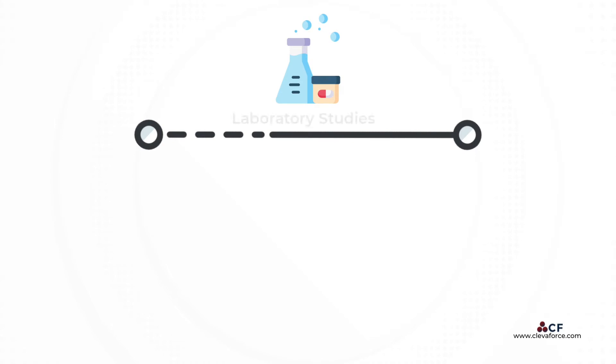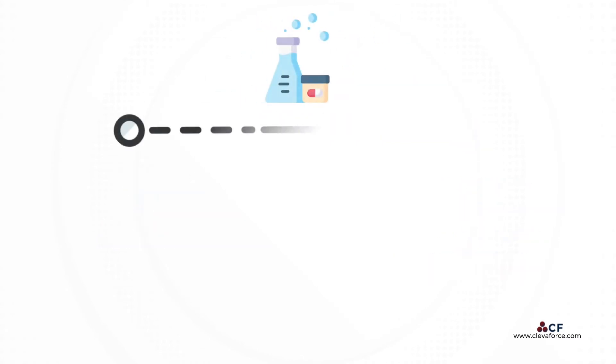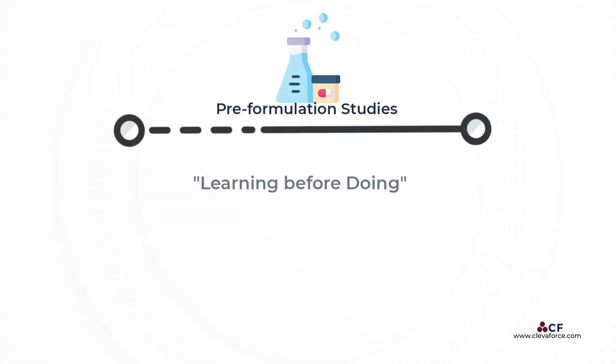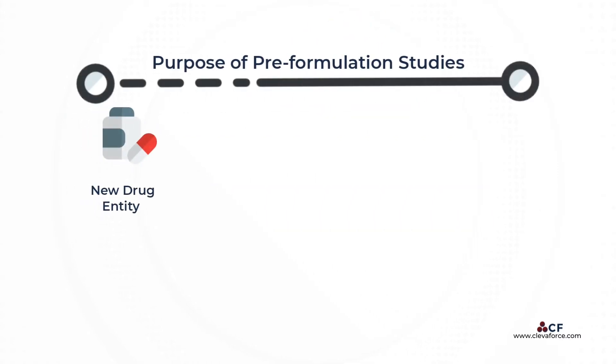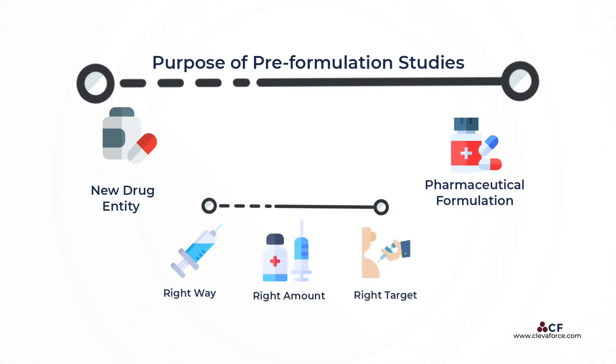Pre-formulation studies are laboratory studies conducted to determine the characteristics of active substance and excipients that may influence formulation and process design and performance. Some people have described it as learning before doing, because the preliminary objective of pre-formulation study is to lay down a foundation for transforming a new drug entity into a pharmaceutical formulation in such a way that it can be administered in the right way, in the right amount, and perhaps most importantly, at the right target.